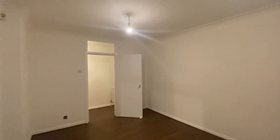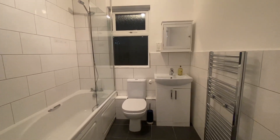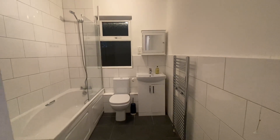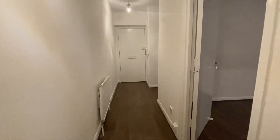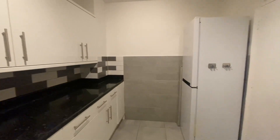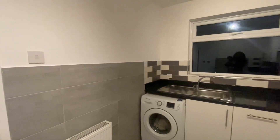the wooden effect flooring throughout. You will be situated in the sought-after East Dulwich triangle, which makes this an excellent location. You are also only a short walk away from the hustle, bustle, and vibrancy of Lordship Lane. Transport links are excellent, with East Dulwich station only a short walk away from the property.